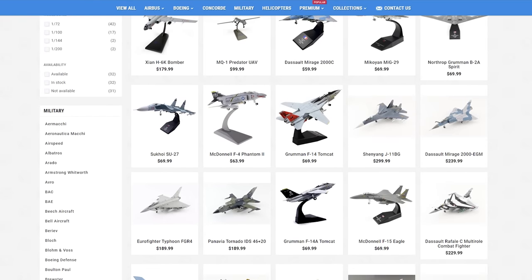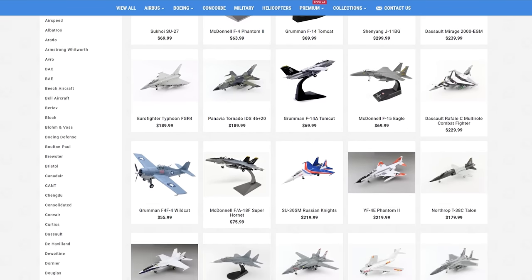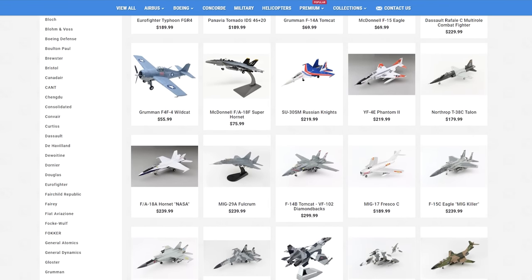This video is proudly brought to you by Air Models. If you're looking at any of the aircraft in this video and thinking you want one of them for your own, then check out Air Models at the link down below. They support the channel and my crippling addiction.